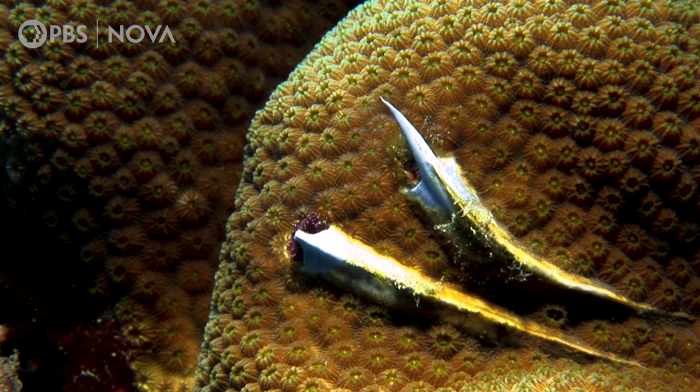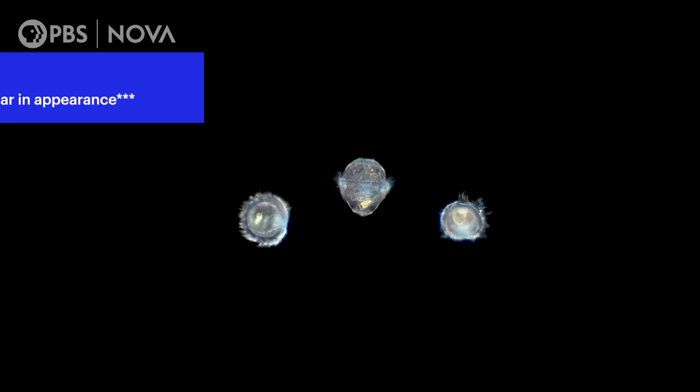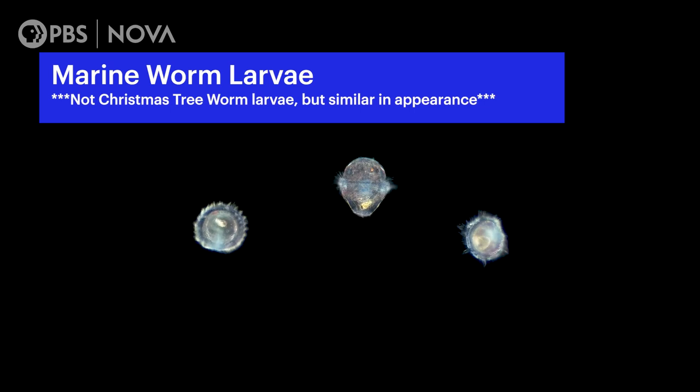This strong defense is very important, since adult Christmas tree worms have nowhere to run. Unlike nearly every worm, they don't wriggle, they don't move — they just stay put. The larva finds a little niche on the living coral, and very quickly it metamorphoses into a tiny worm and secretes a little tube that it then inhabits.